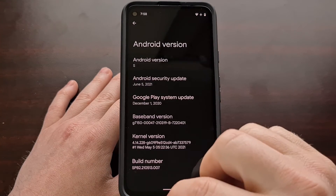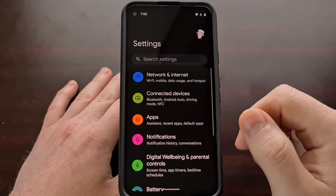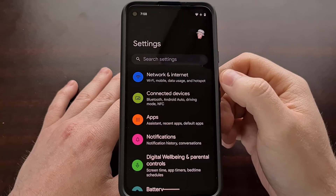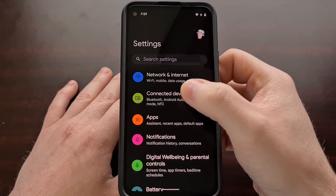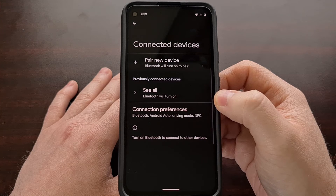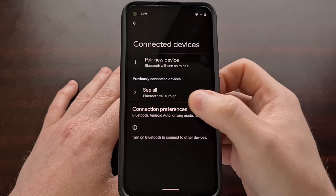But in order for you to customize this, you need to first go into the Settings application. Then we're going to look in the Connected Devices section, and from here we're going to look at the Connection Preferences option.